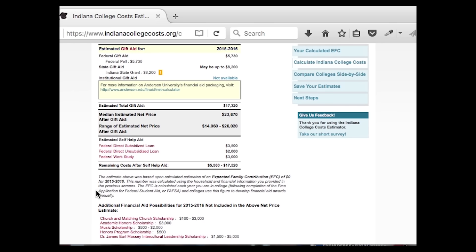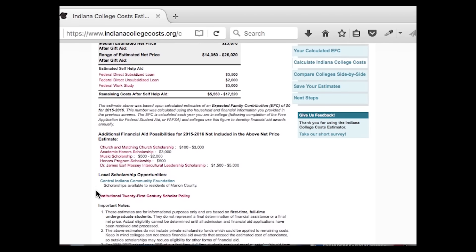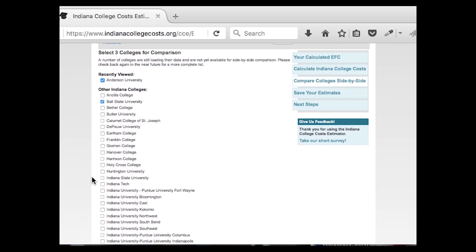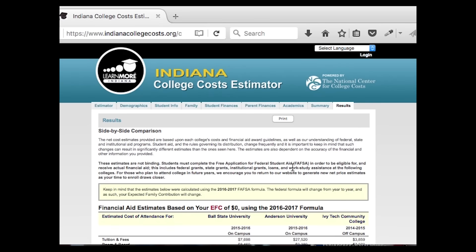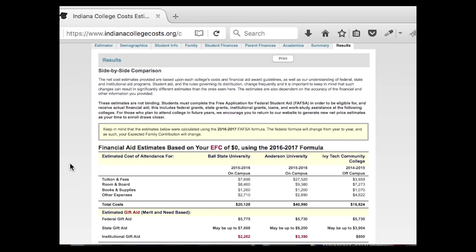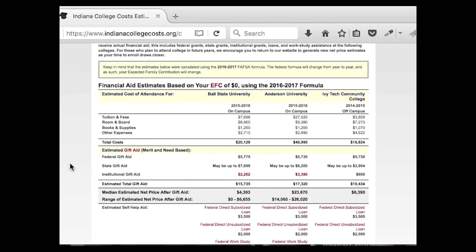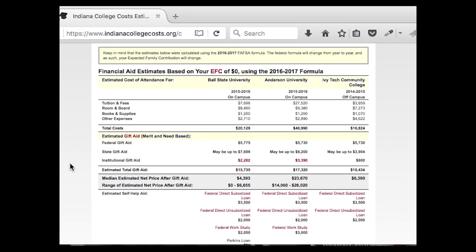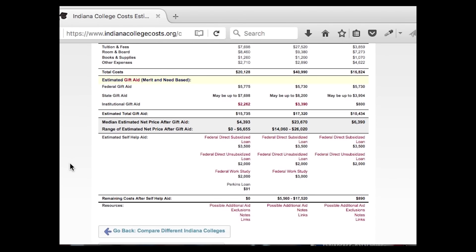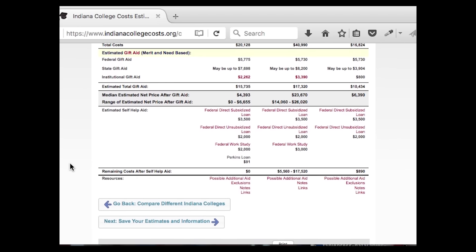It is important to note that you are never required to accept all or any of the self-help aid — only take out the amount of loans you need to help pay for college. The lower your student loan debt, the better off you'll be. You can also compare schools side by side: select up to three colleges to compare and click 'Compare College Costs.' This will show you the same financial aid package information for each school you've chosen, helping you decide which institutions might be a good fit. You can then go back to compare more colleges or save your estimates to come back to later. Create a new estimator if and when your family's financial information changes, so you can continue to have the best estimate possible.